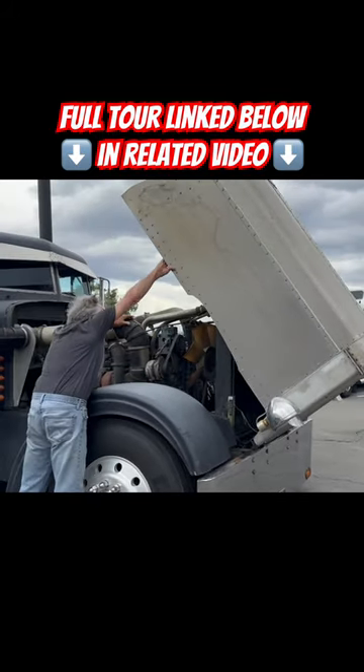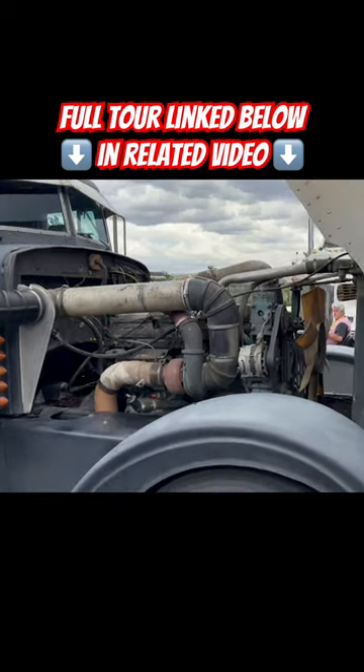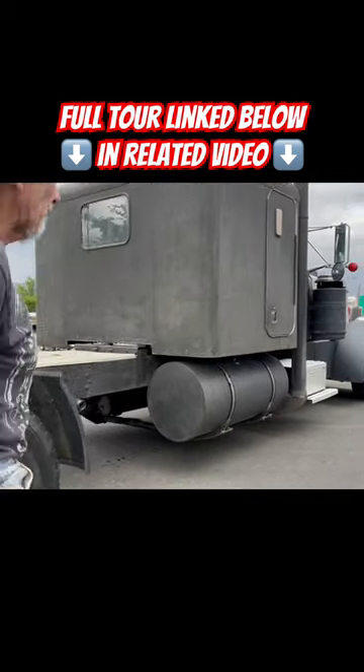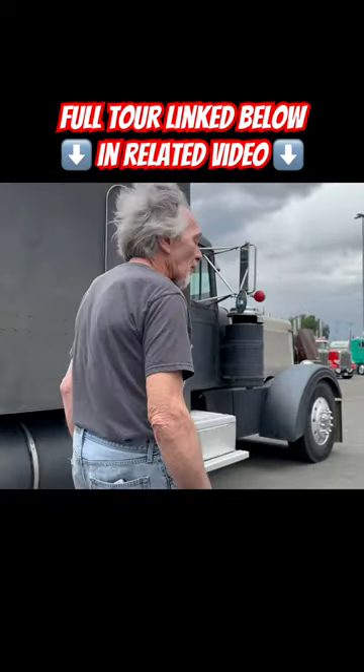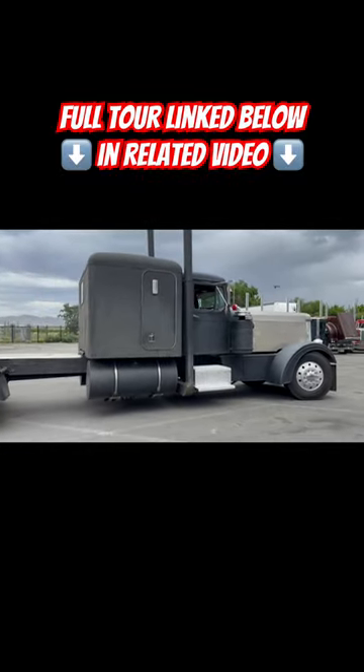It's got rusty headlights and rusty air cleaner tops, and aluminum irrigation pipe for stacks — they were $78, I think. It's pretty crude, you know. I built the hood myself; it's 22 inches over length, and I stretched the front of the frame out.